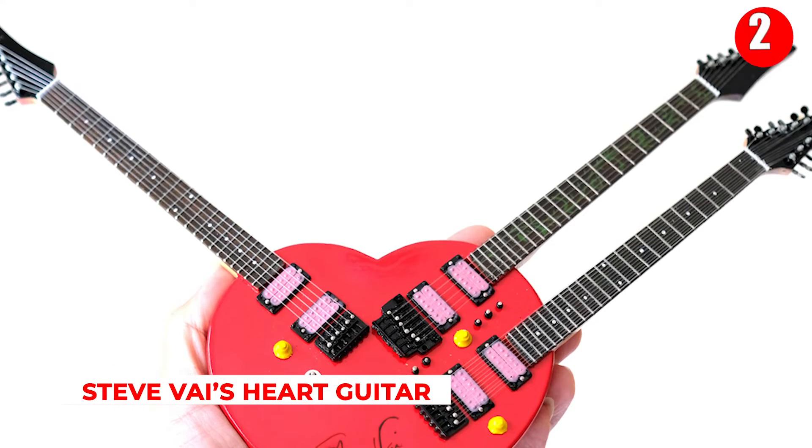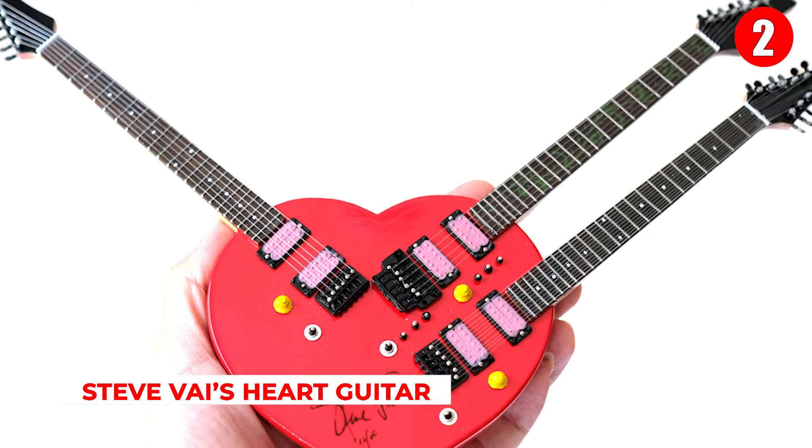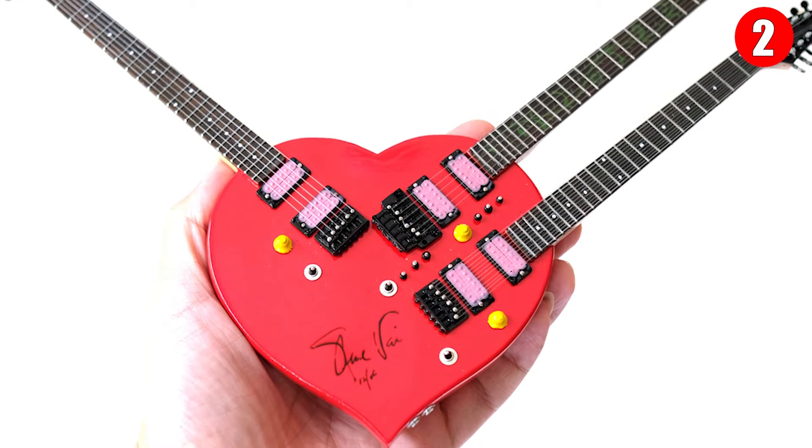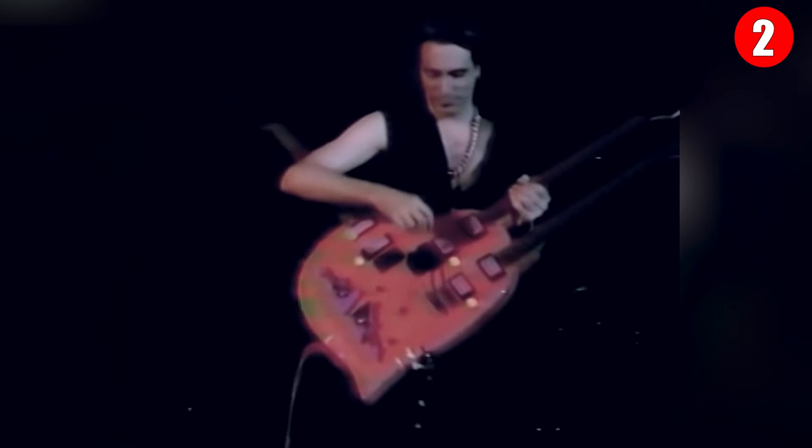Number 2: Steve Vai's Heart Guitar. This one doesn't need much explanation — it's a heart-shaped guitar with two necks, and Steve Vai is able to play it with the best of them. This guitar should really only be for the best of the best, or for the boldest of the bold.